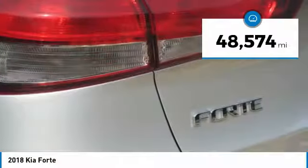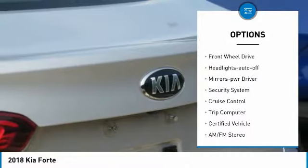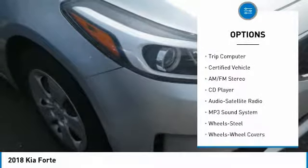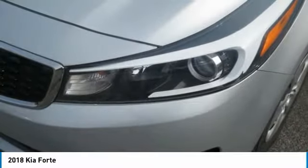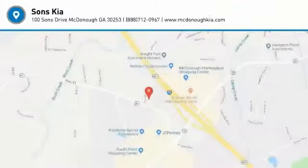Here are some of this vehicle's great options: heated side mirrors, traction control, remote keyless entry, remote trunk release, FWD, headlights auto off, mirror memory, security system, cruise control, and trip computer. A vehicle like this doesn't come along every day — come in and get it before someone else does.